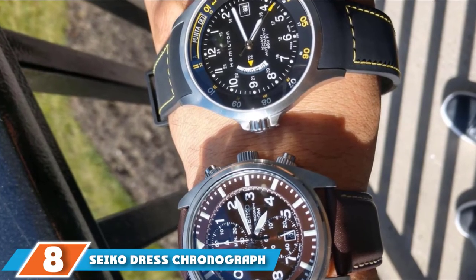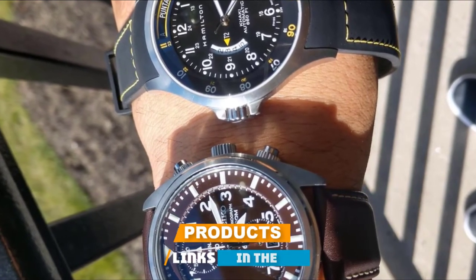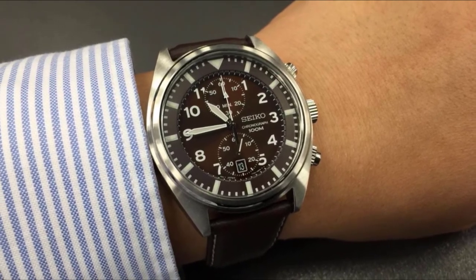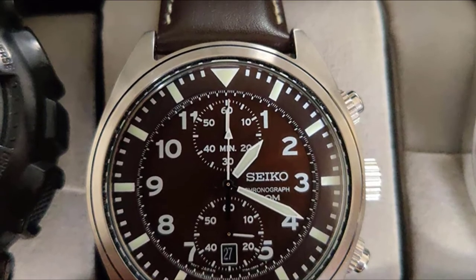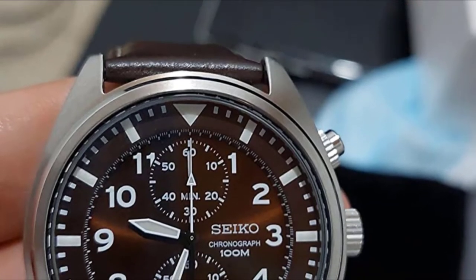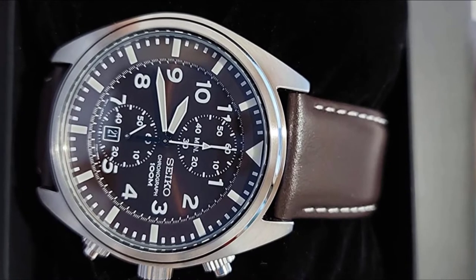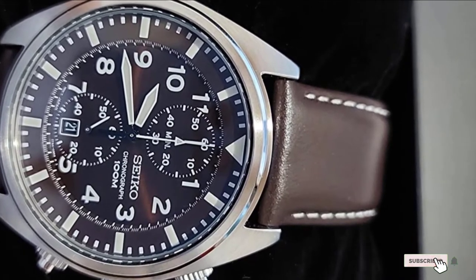The number 8 position is held by the Seiko Dress Chronograph SNN241. Although the SNN241 is not necessarily a classic dress watch, but instead pays homage to both military and pilot watches, it nevertheless has the makings of a stylish timepiece for semi-professional occasions. The prime highlight is the dark brownish look that beams from the dial and contrasts its leather band. The stainless steel case features a three-pusher design for the chronograph function. The stopwatch measures up to 60 minutes and is displayed on two sub-dials at 6 and 12 o'clock. The 42mm case is water-resistant to 10 ATM and runs on accurate Japanese quartz movement. Considering the low price, it's a watch that every man can proudly wear.